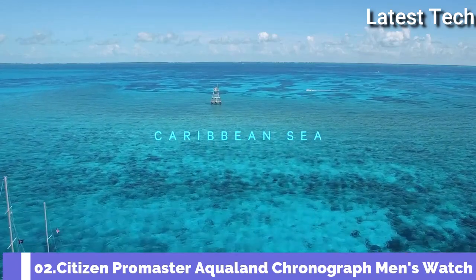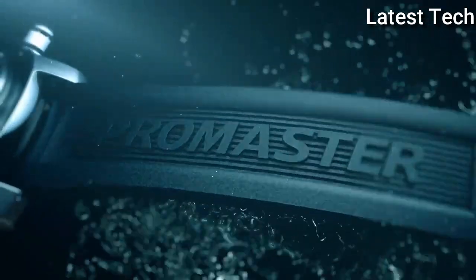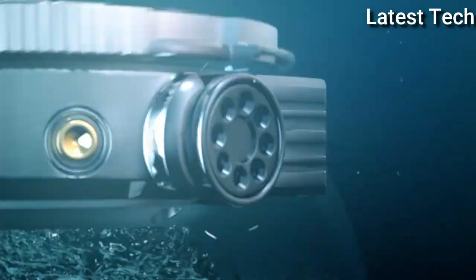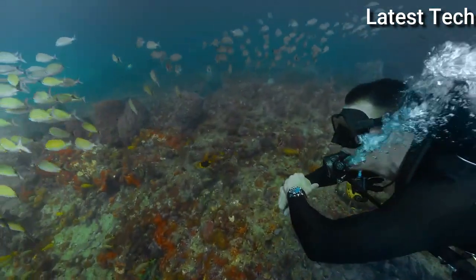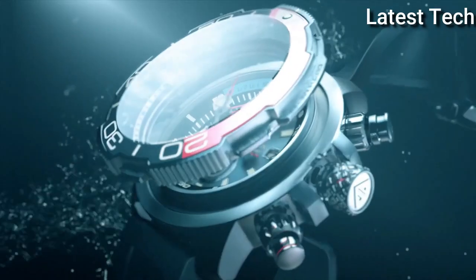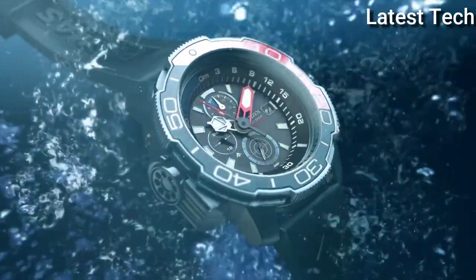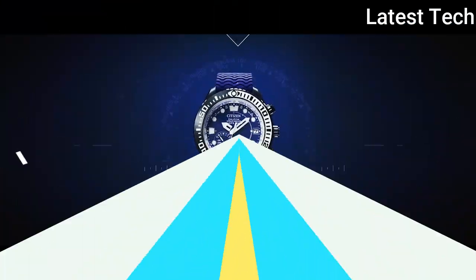Number 2: Citizen Promaster Aqualand Chronograph Watch. Silver Tone Stainless Steel Case with a Black Rubber Strap, Dial Type Analog, Luminescent Hands and Markers, Chronograph Sub-Dials displaying 24 Hours, 60 Minutes, Small Seconds, Citizen EcoDrive Movement, Scratch Resistant Sapphire Crystal, Solid Case Back, Round Case Shape, Case Size 50mm, Buckle Clasp, Water Resistant at 200m. Functions: Chronograph, Date, Hour, Minute, Second.